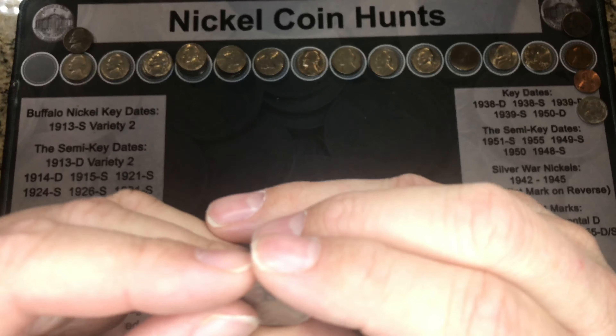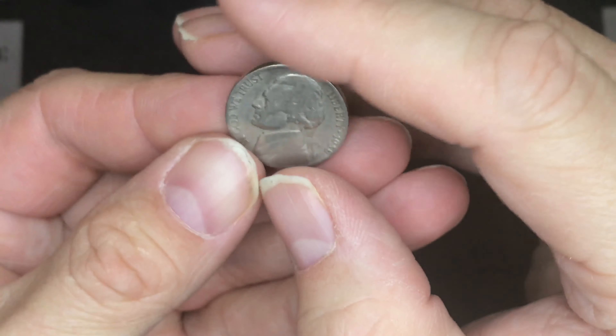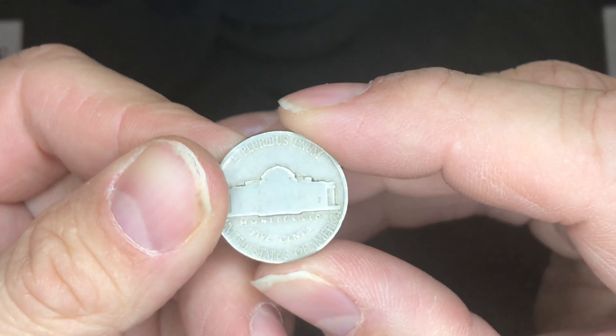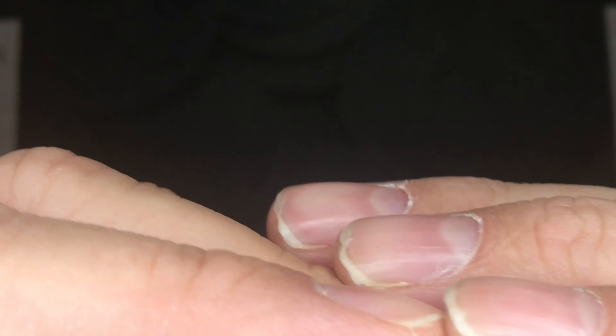First up is this 1939 — it is not the 1939-D which is a key date like we found in the last box, but it is an early find and the earliest find of this box. After that we have a 1954-S mint nickel.